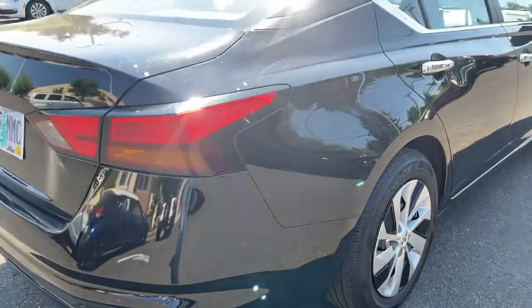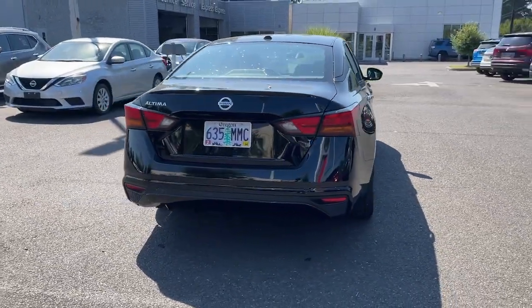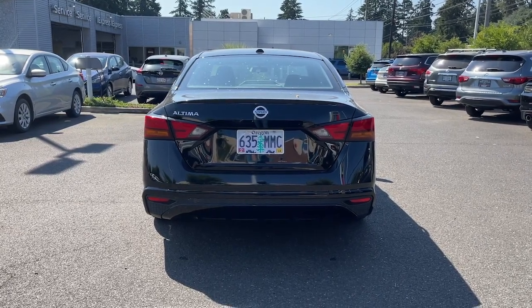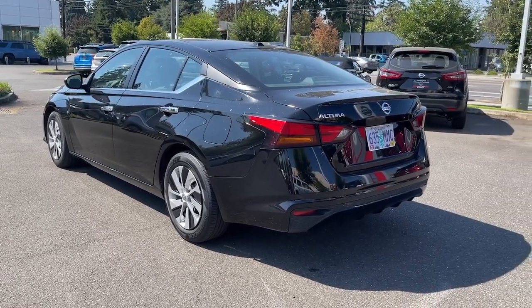These are just some of the great options this vehicle comes with: keyless entry, remote engine start, backup camera, keyless start, four-cylinder engine, iPod and MP3 input, tire pressure monitoring system, power driver seat, stability control, and locking limited slip differential.